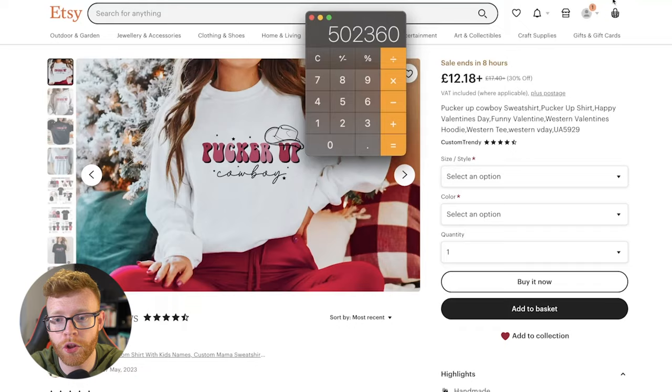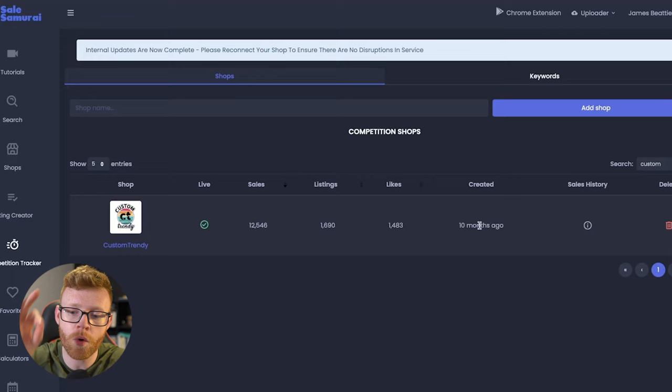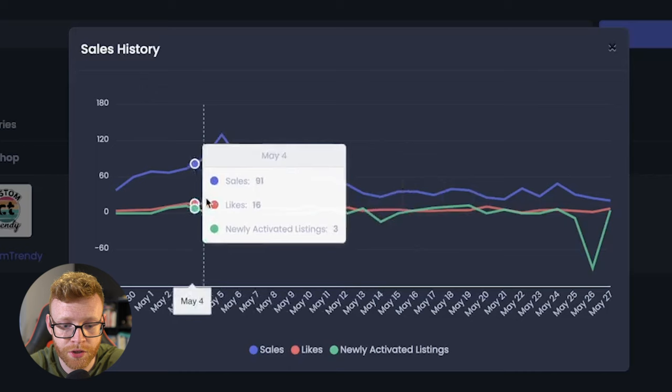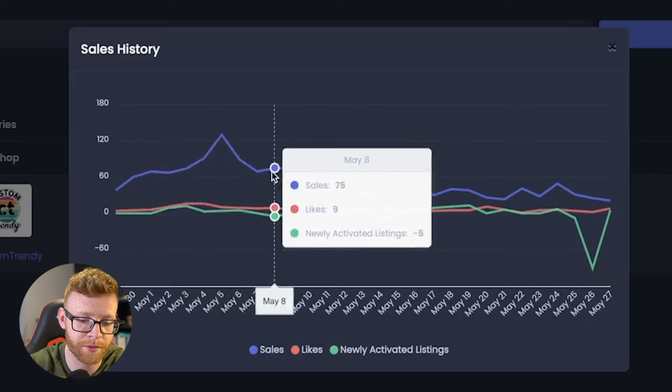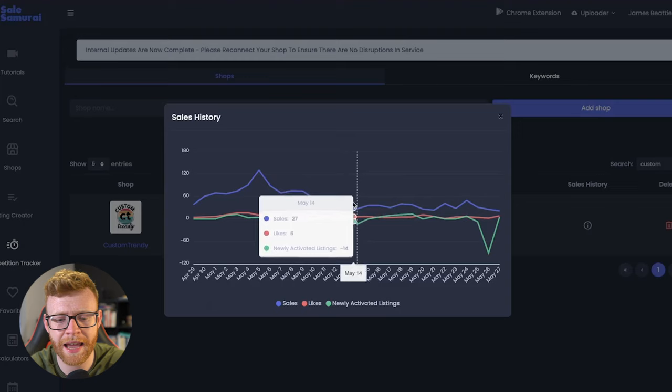Looking over here on Sale Samurai, which is an Etsy analysis tool, we can see they've got 1,690 listings, so they're definitely uploading a lot of products. They've got 1,400 likes. The main thing I wanted to show you is this store was only created 10 months ago. Looking at their sales history over the last 30 days, they're averaging about 100 sales per day — that was probably leading up to something like Mother's Day. Now it's steadied off to around 30 to 50 sales per day, and they're uploading anywhere from four to ten listings daily.